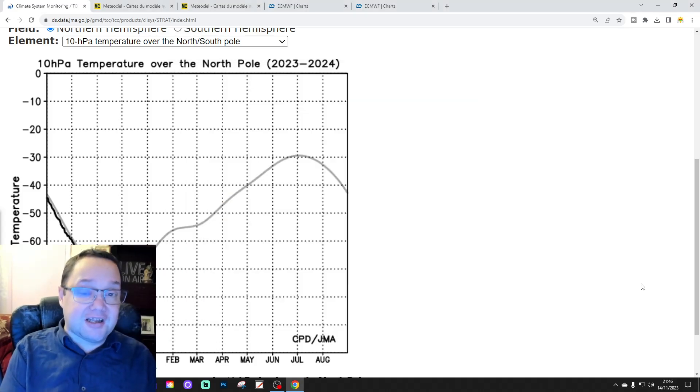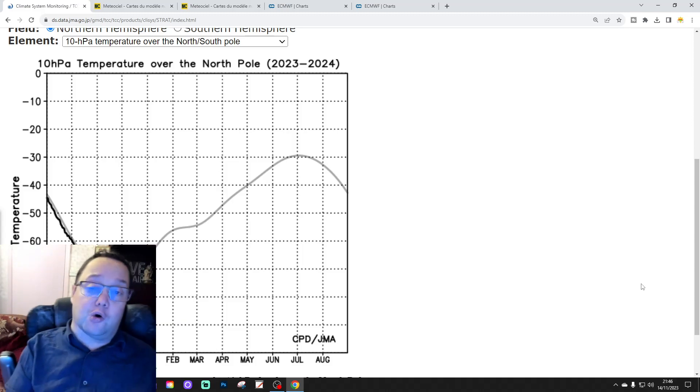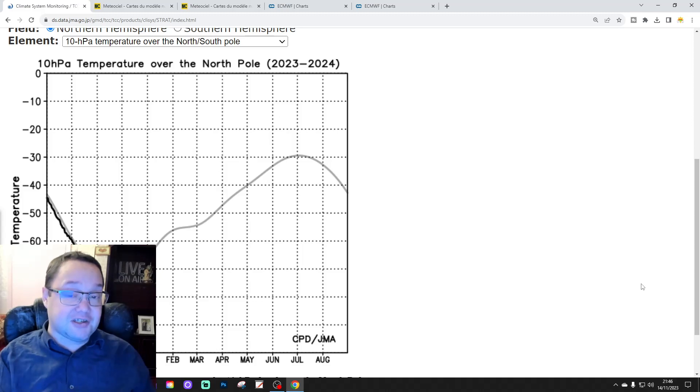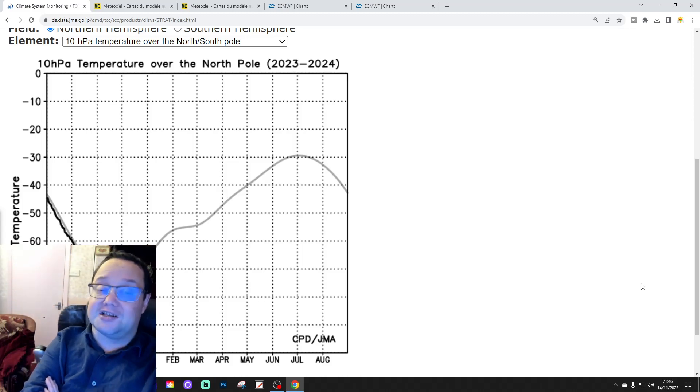Hello everyone and thanks for tuning into StratWatch Episode 2. We launched this new feature on the channel last week — a specific video looking at all the latest stratosphere developments — and this is your second instalment. We're going to be bringing you an update on what's going on in the stratosphere over the North Pole at 10hPa.